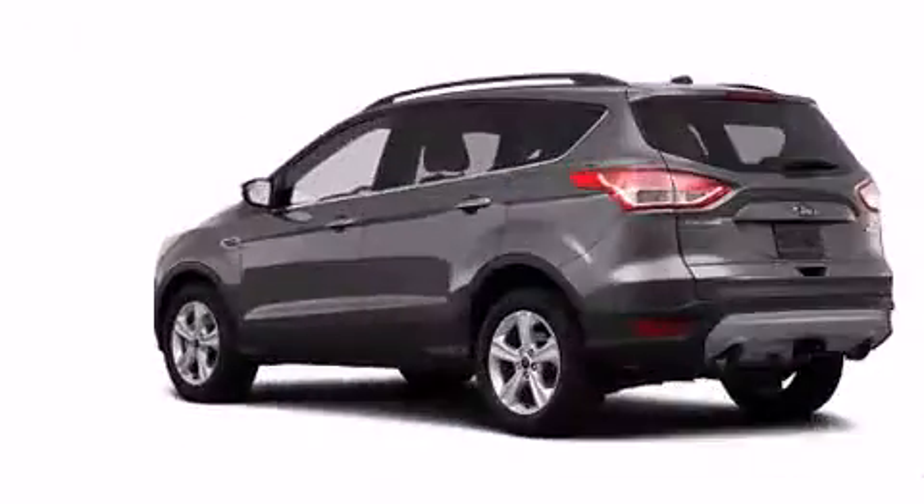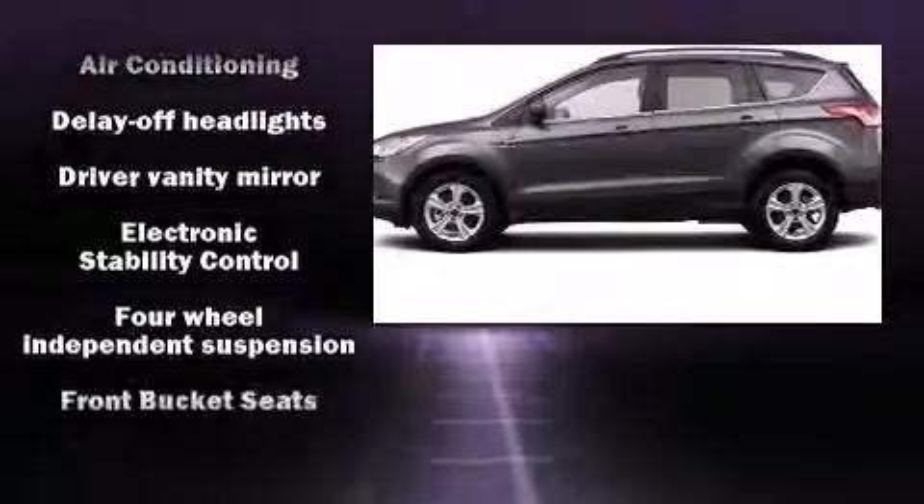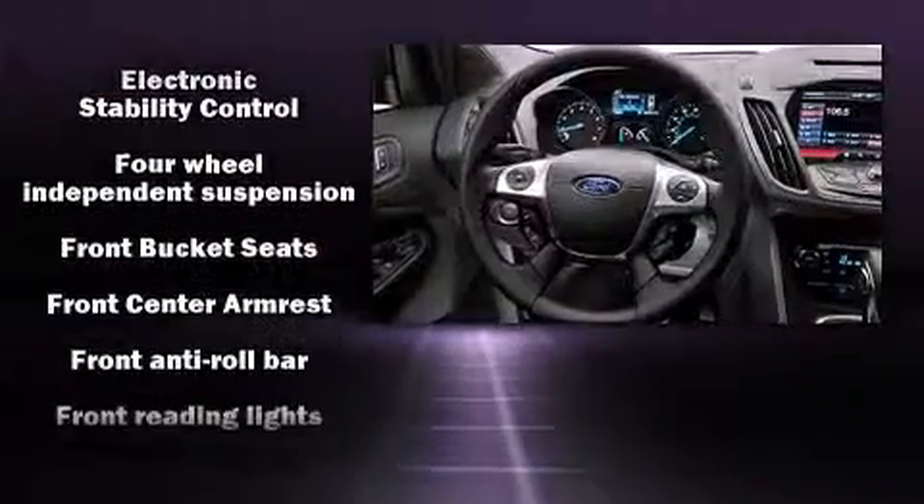It distinguishes itself from the competition with features such as a tachometer, a trip computer, remote keyless entry, rear wipers, and one-touch window functionality.